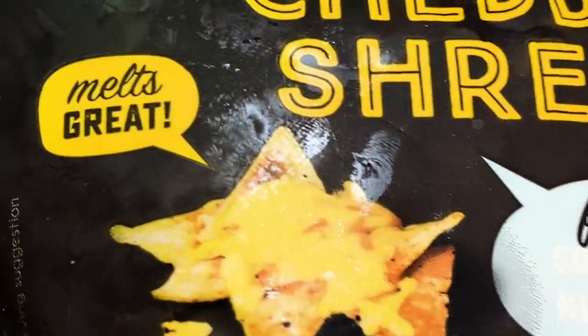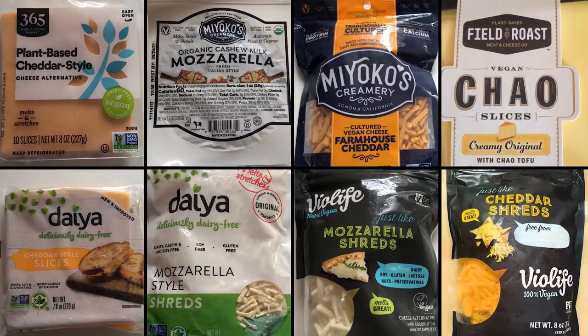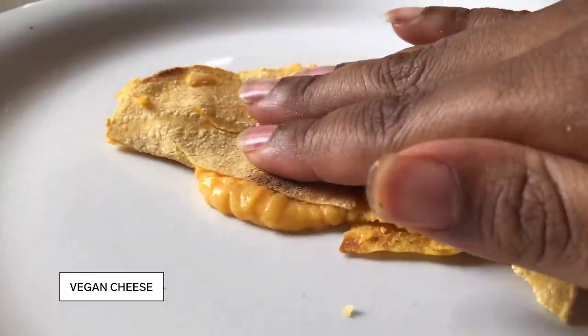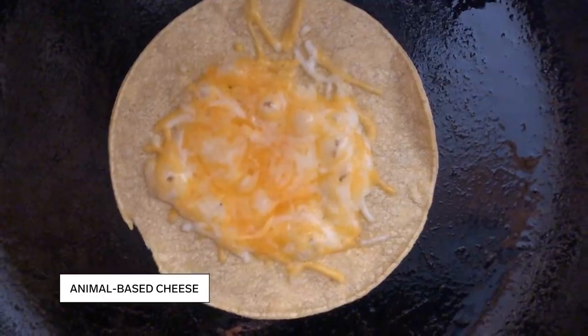The vegan cheeses on the market run into this problem. We melted eight different cheeses, and while some did bubble and some even oozed when folded, they didn't melt like an animal-based cheese did.